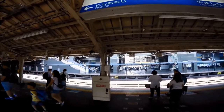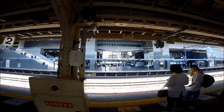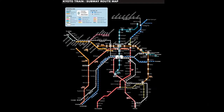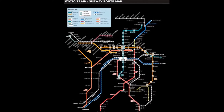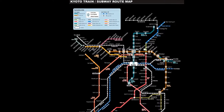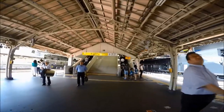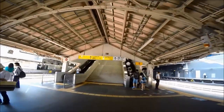In Kyoto, the major transportation hub is Kyoto Station. All JR trains, one subway line, and major bus routes connect to Kyoto Station. There are two major JR lines for the Kyoto area connecting Kyoto Station to the major suburbs of Kyoto: the JR Nara line and the JR Sagano line.